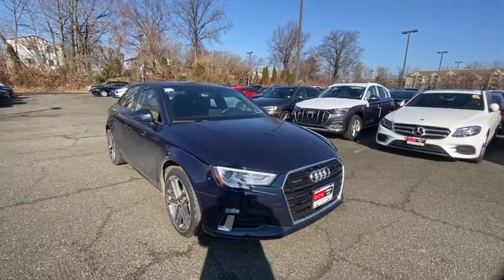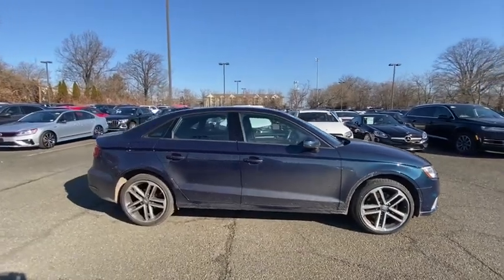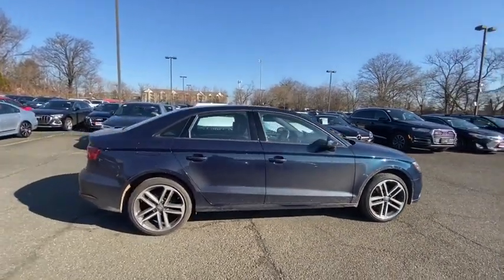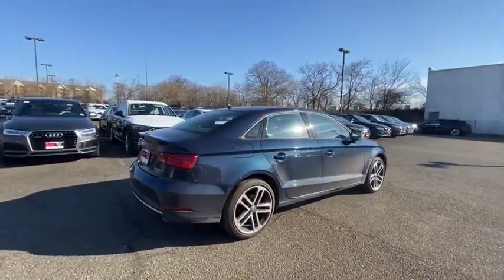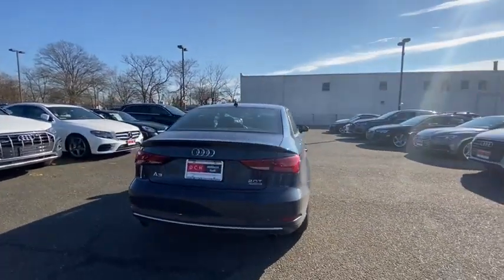Stop by and take a look at the 2018 Audi A3. The Audi A3 is a lovely premium hatch that deserves attention — it works on almost every level. This vehicle has less than 20,000 miles.